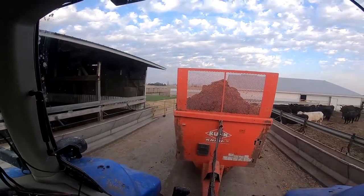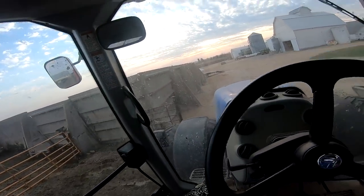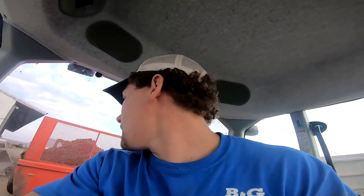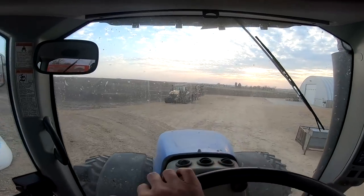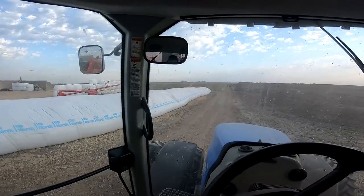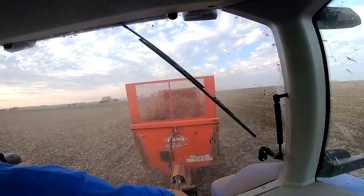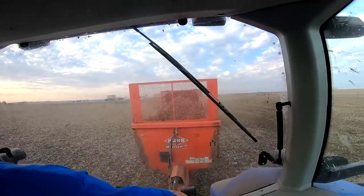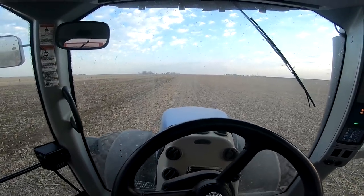Still hauling manure — thought we would be done by now, but we had to haul out that corner, which was like four loads, way more than I thought. Now we're doing the other shed where the feeders were. Wish I was chiseling, but short on help so got to do what you've got to do. Trying to get all the manure out before we get everything chiseled up and ready to plant. Spreading, going about 11th gear, about 7 miles an hour on the flats — really nice.